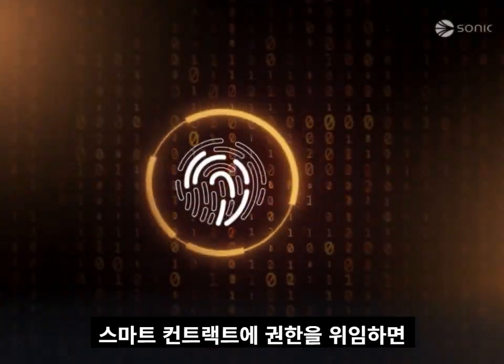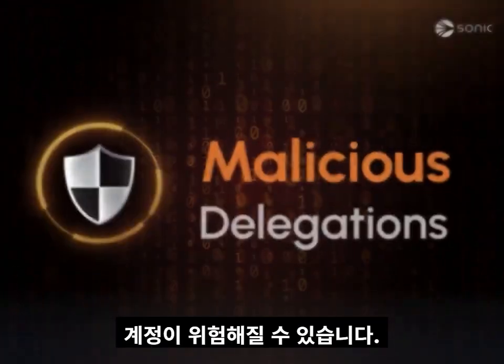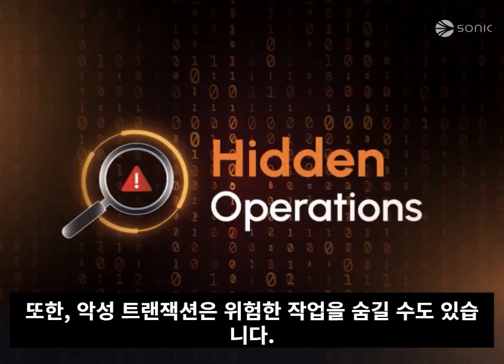But with these powers come real risks. Delegating control to a smart contract can expose your account, especially if that contract is malicious or outdated. Batch transactions can also hide harmful operations.